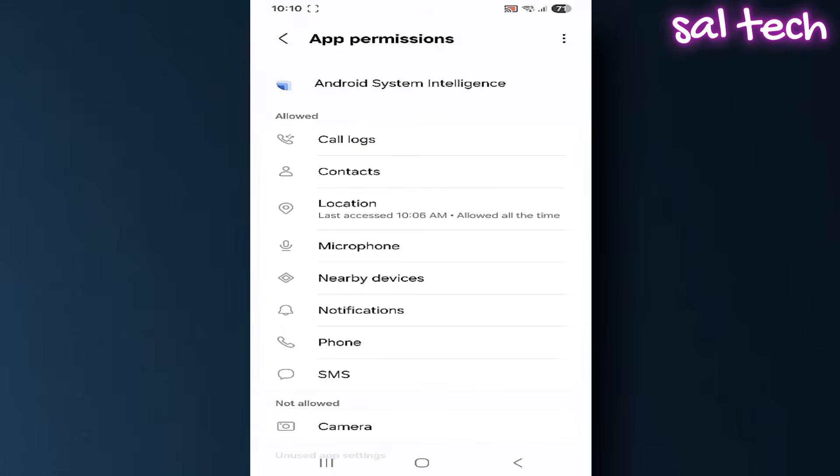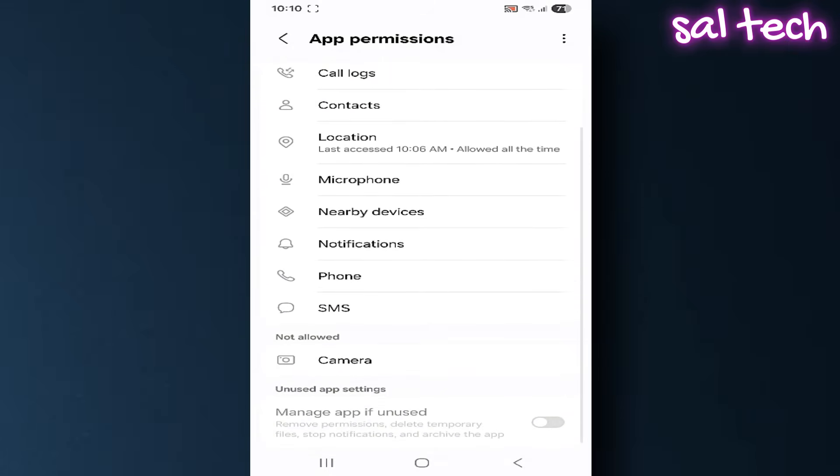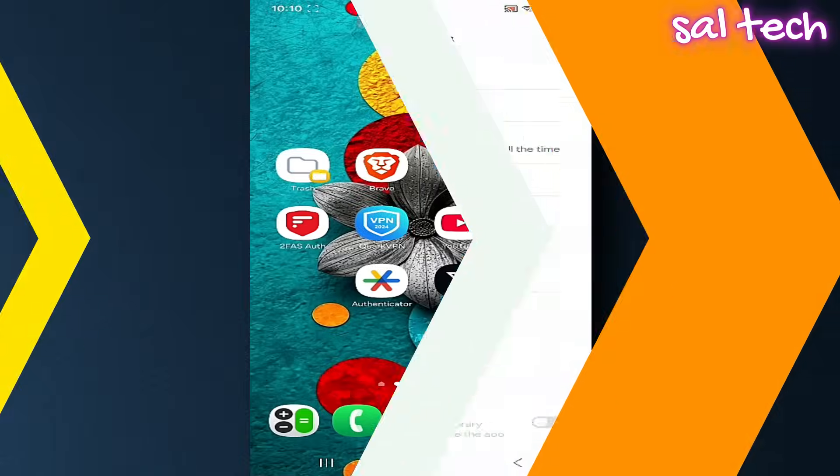For these features to function, the app needs extensive permissions: camera, microphone, location, messages, calls, and contacts. Companies claim most of this data is stored locally on your device, but part of it — like Smart Reply — actually gets sent to company servers. That means there's always a chance your data could leak or be shared with others. Even if the data is supposed to stay local, any malware that bypasses Android security could easily access it. So having all that sensitive information stored in one place is a major risk by itself.